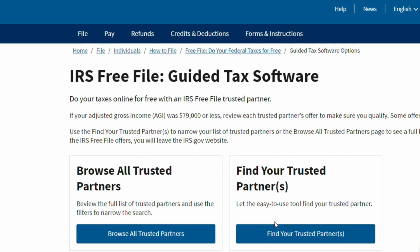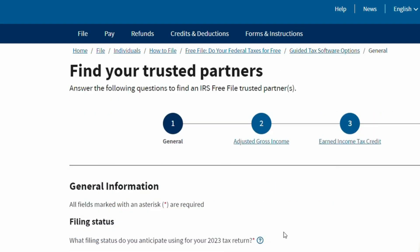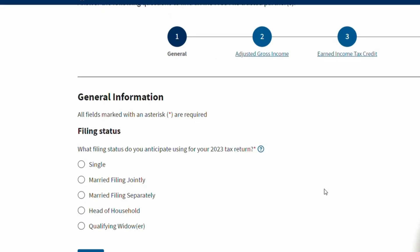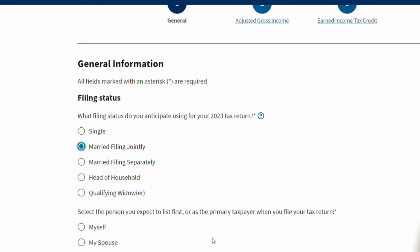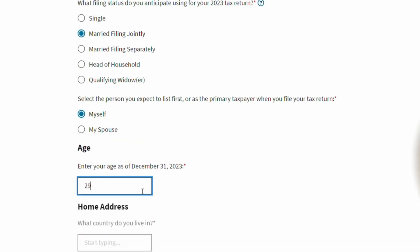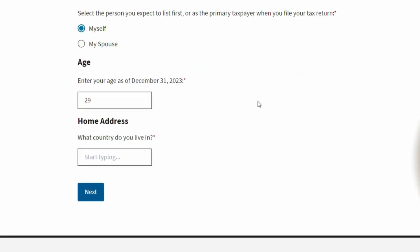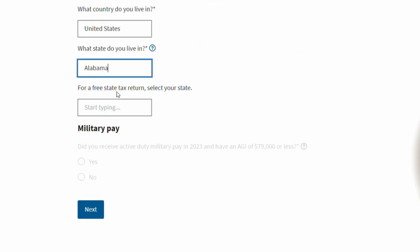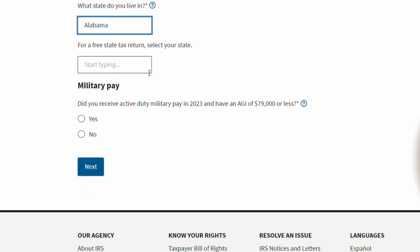So let's start with finding your trusted partner. It's going to take you through four steps, which is generally figuring out what your adjusted gross income is and whether or not you're eligible for the earned income tax credit (EITC), and then giving you the actual results that you can choose from. Figuring out your filing status — I'm going to say married filing jointly. Who are you? I'll say myself. What is your age? I'm 29 years old. And then what is your home address? I'll say you live in the US. What state do you live in? Let's say Alabama, and I'm also going to say Alabama for the free state tax return.